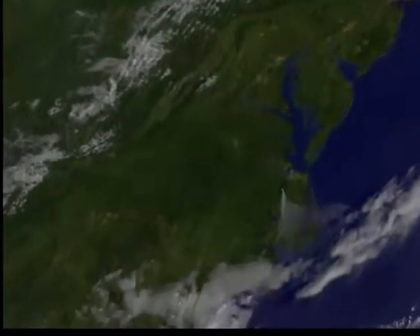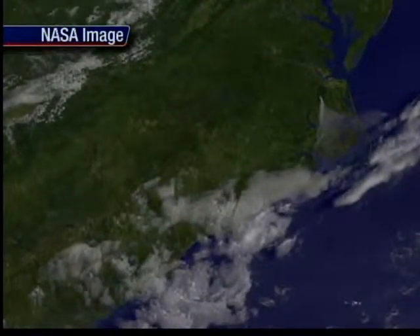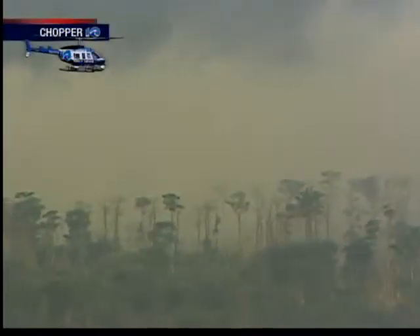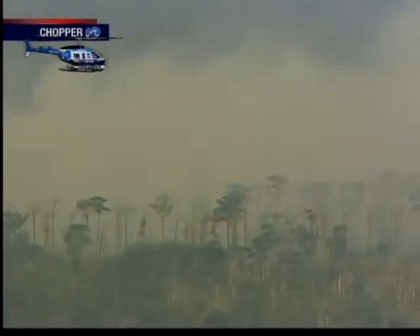NASA images of the Dismal Swamp Fire may look small from space, but officials tell us the burned and burning areas cover 4,700 acres. And at this rate, it could surpass the last large swamp fire of 2008. Here's a closer look at the fire from Chopper 10 — so intense, people from the peninsula to North Carolina can see and smell it. As 10 On Your Side's Katie Collette reports, officials say it's going to take a tropical weather system to wipe this all out.